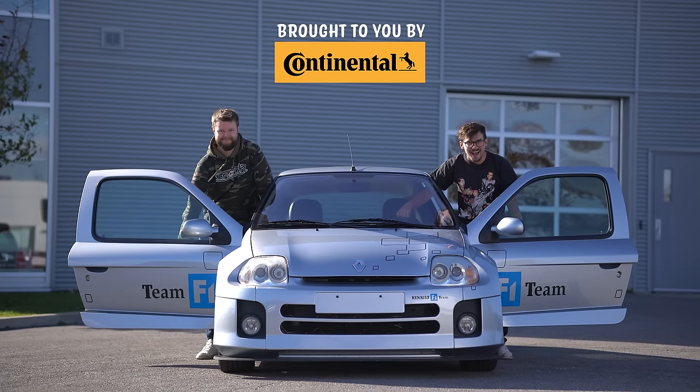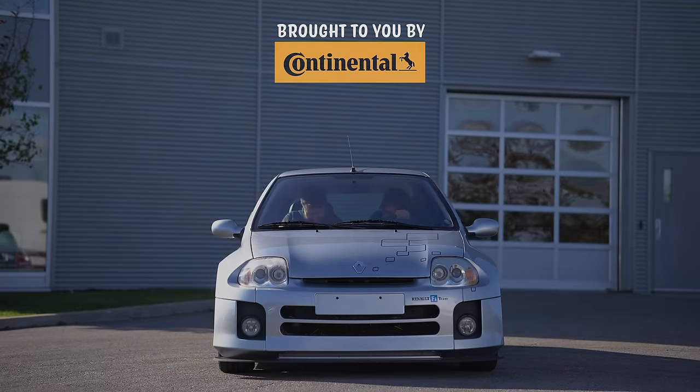I'm Yuri. I'm Jacob. I'm going for a drive. 2002 Renault Sport Clio V6 Phase 1 Rolling Start.